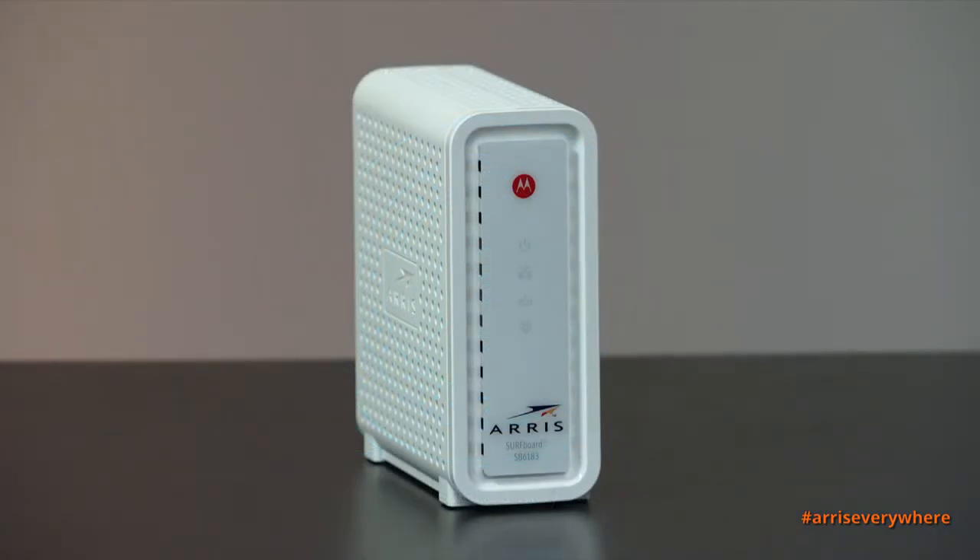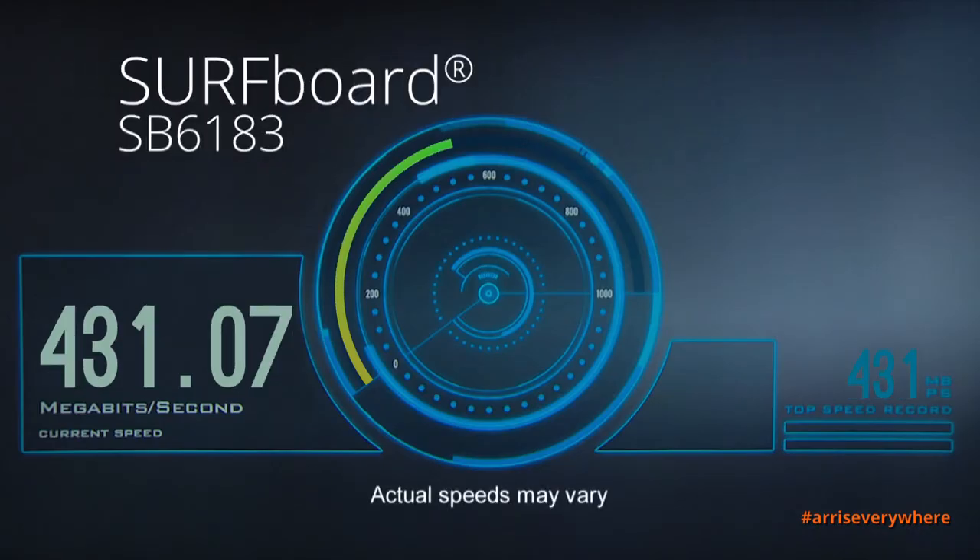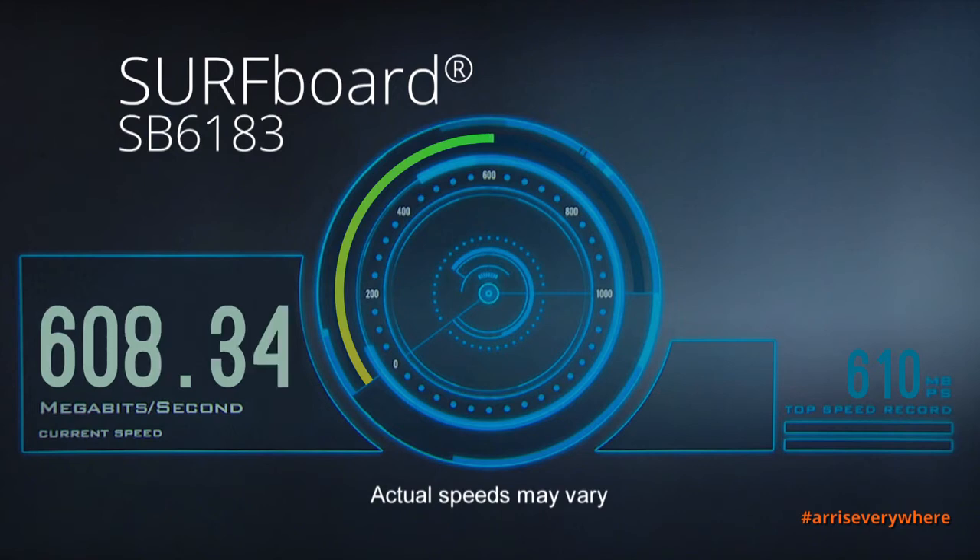And now we'll show you the speeds of the SB6183. This is a 16 by 4 channel bonded modem capable of throughput speeds up to 686 megabits per second. That's a theoretical throughput in a perfect environment, so you would see speeds that are not quite at 686, but it's capable of speeds up to 686 megabits per second.